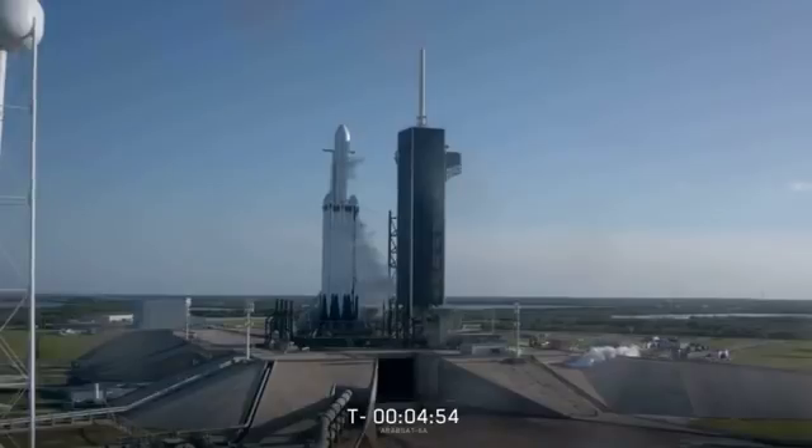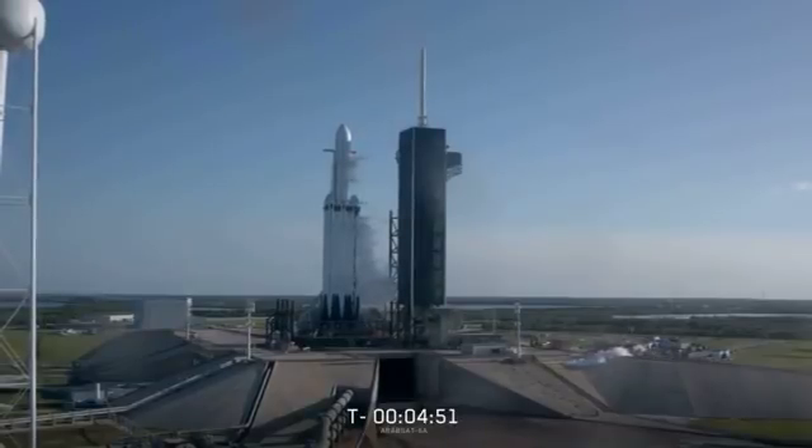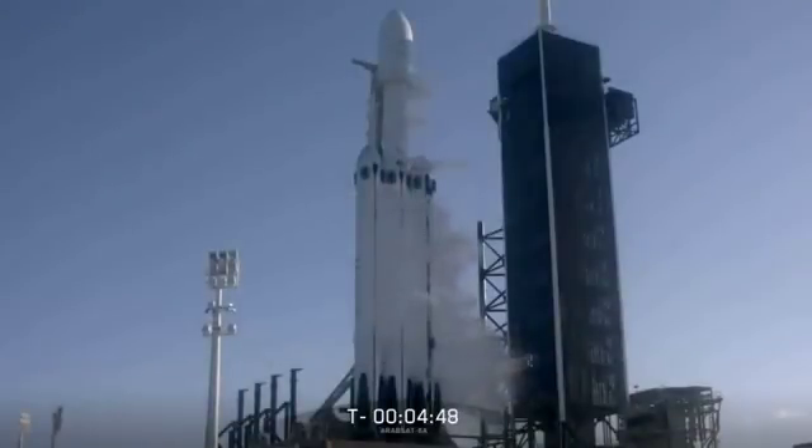Once we get two minutes into flight, we will again reduce thrust on the two side boosters. At this point in time, the vehicle is much lighter having burned much of the propellant, but the thrust is constant, so the acceleration — hence the loads — are continuing to increase. So we will reduce thrust on the side boosters to decrease forces on the rocket's structure.